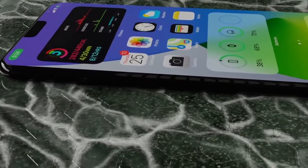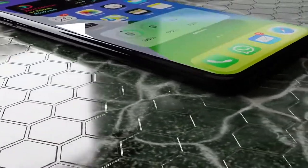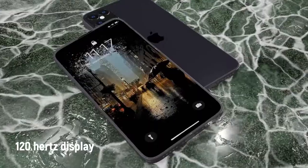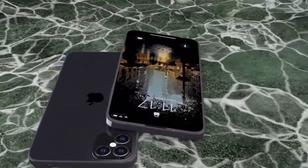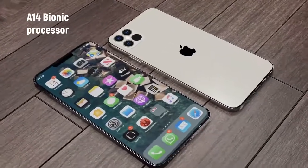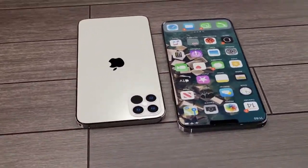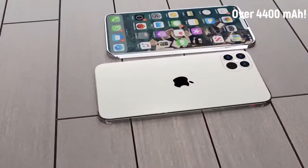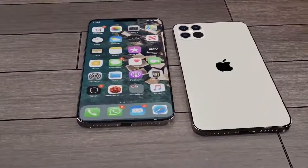All four iPhones this year will be IP68 rated at 4 meters of depth, meaning they can survive up to 4 meters of clean water for up to 30 minutes before any serious damage occurs.